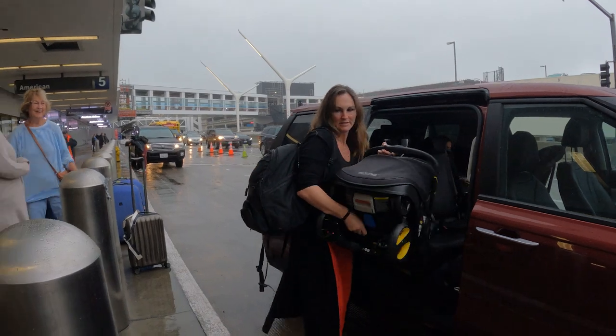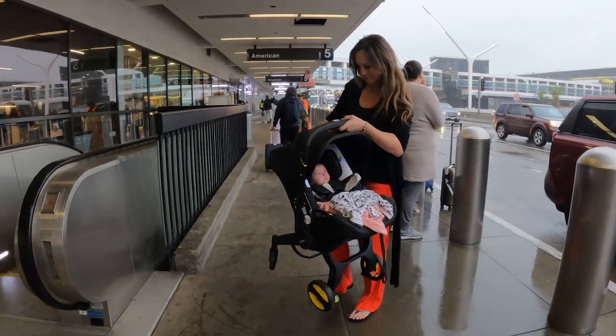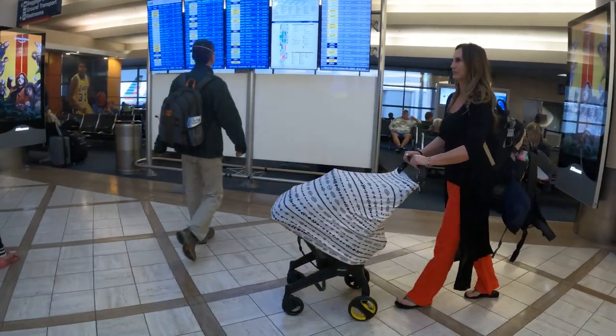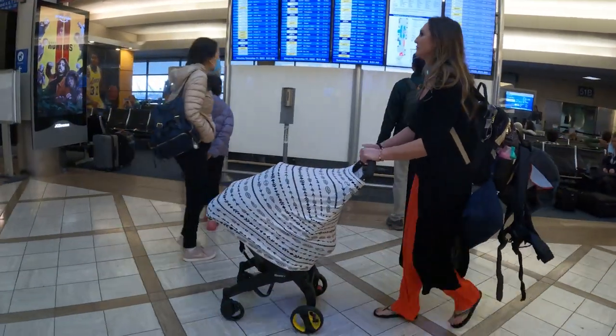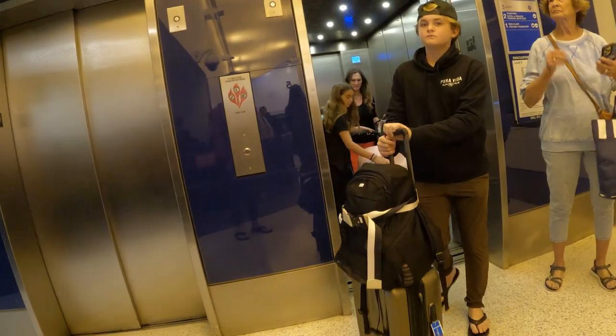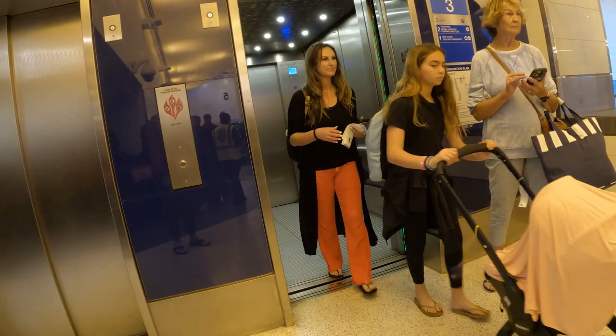So first and foremost, what is gate checking? Well, gate checking allows you to check those large items such as your strollers and car seats at the gate prior to getting onto the physical plane, versus checking in at the ticket counter. This allows you to use your stroller throughout the entire airport terminal, which you probably need prior to boarding your plane.